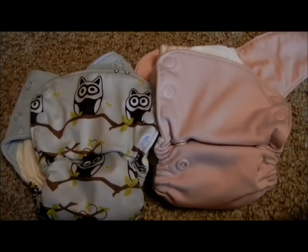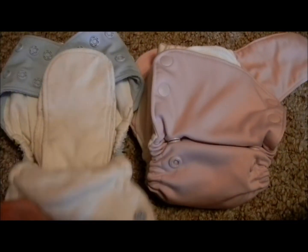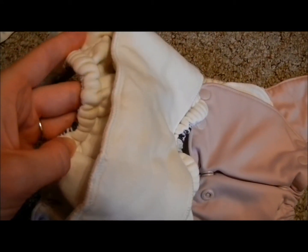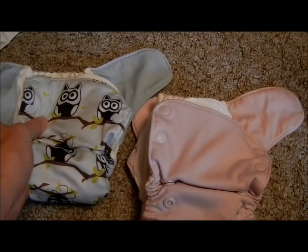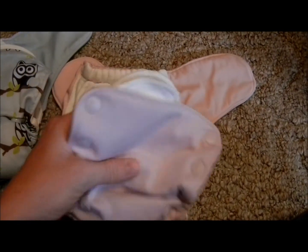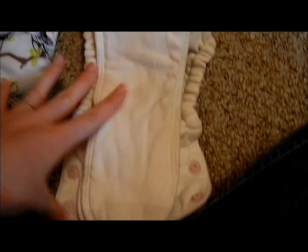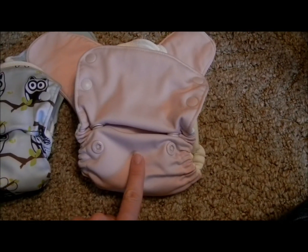Used diapers really can be quality. On the left is a Grovia All-in-One that I bought new — it's clean, the elastic is very tight on the sides and in the back, and it's in overall very good condition. On the right is a used Grovia All-in-One I bought. The elastic is just a little bit more worn, but other than that it's pretty much the same. The new one was $23.95; the used one I got for $16.